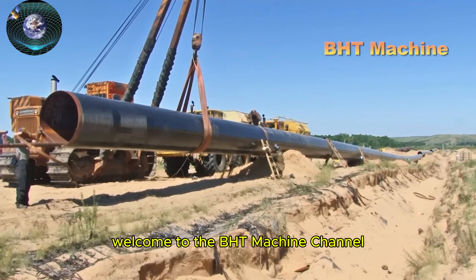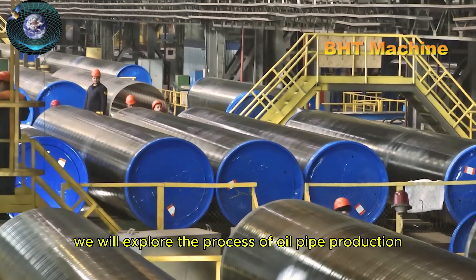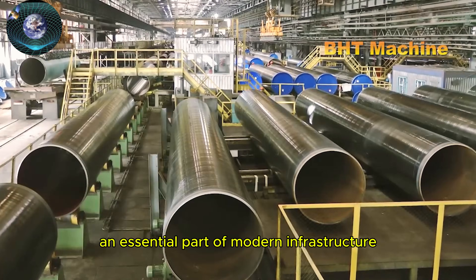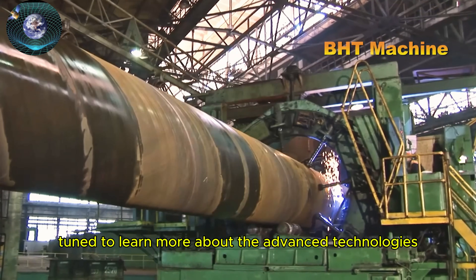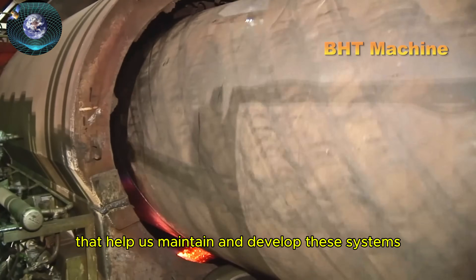Welcome to the BHT Machine channel. Today, we will explore the process of oil pipe production and the methods of underground pipe installation, an essential part of modern infrastructure. Stay tuned to learn more about the advanced technologies that help us maintain and develop these systems.